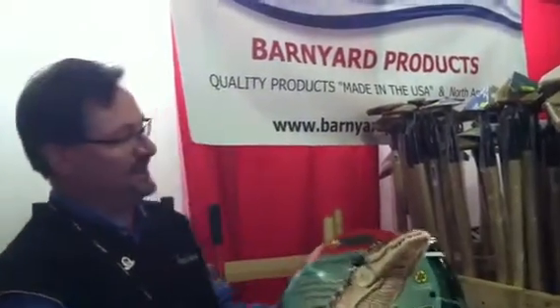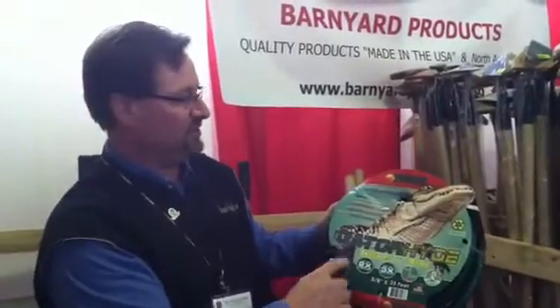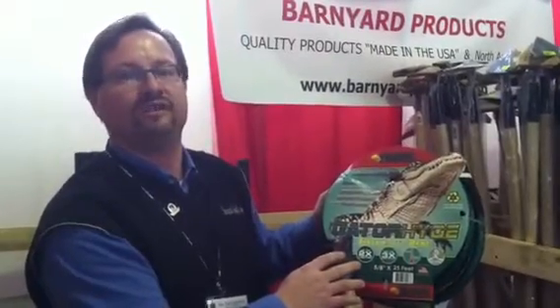Our newest product is a hose made out in Utah called Gatorhide Hose, which is a safe hose to drink water out of. Plus, we have all of our products come from the U.S. or North America. We have gardening tools, hoes, shovels, spades, all kinds of different products. We also have some very unique stuff that you can find all on our website at BarnyardProducts.com.